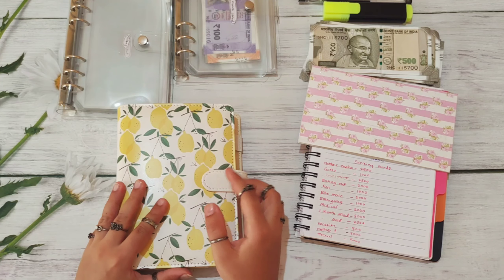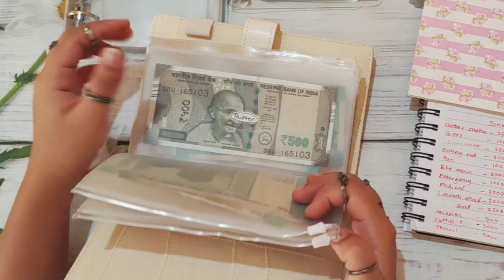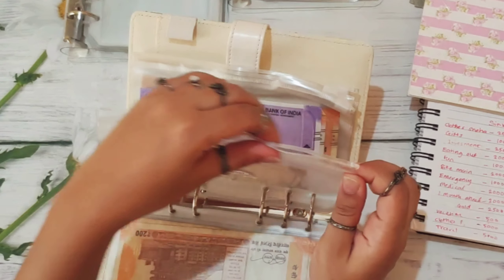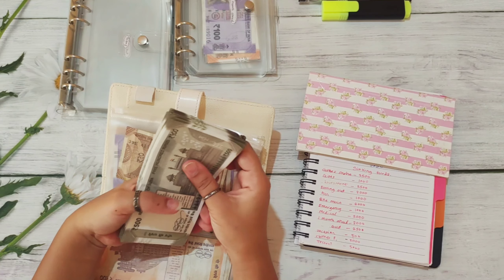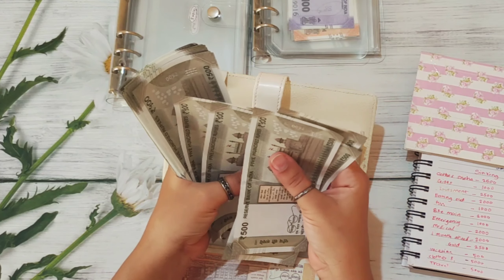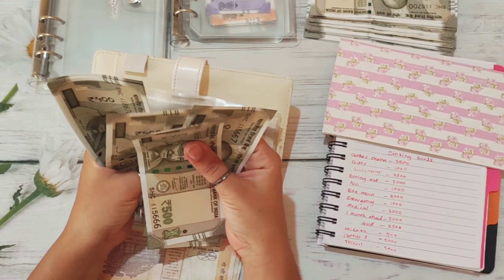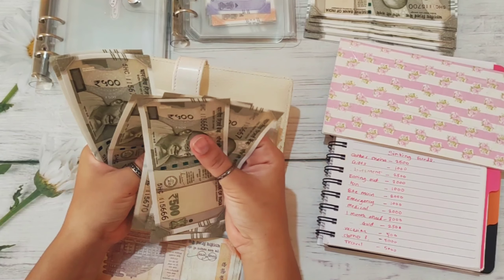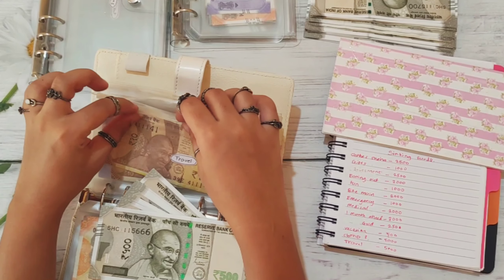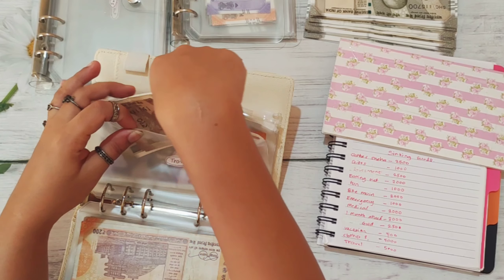This is my cash envelope binder which has the travel envelope, and I'm going to stuff it with 5,000 rupees. I'll use 10 notes of 500: 1, 2, 3, 4, 5, 6, 7, 8, 9, and 10. Counting: 1,000, 2,000, 3,000, 4,000, and 5,000. Travel already had 20 rupees, so now travel has 5,020 rupees.